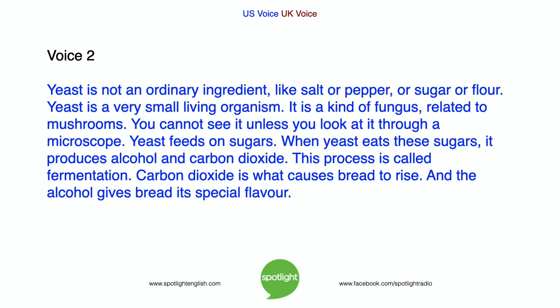Yeast is not an ordinary ingredient, like salt or pepper or sugar or flour. Yeast is a very small living organism — a kind of fungus related to mushrooms. You cannot see it unless you look at it through a microscope. Yeast feeds on sugars, and when yeast eats these sugars, it produces alcohol and carbon dioxide. This process is called fermentation.